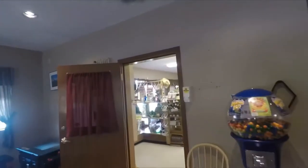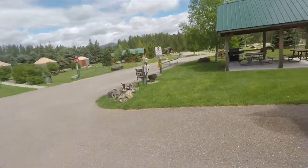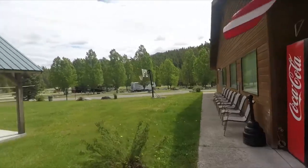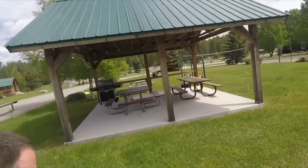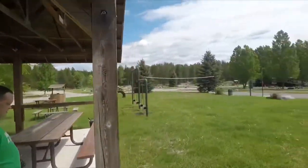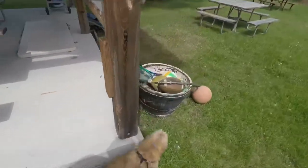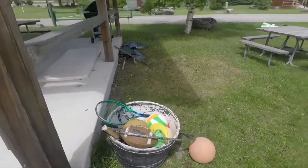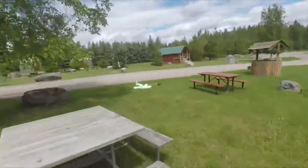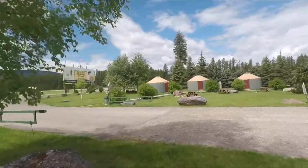Directly outside the office they have a nice little recreation area — a basketball hoop, a barbecue area, swing sets, a volleyball court, and equipment for kids. Pretty cool little park area, and they also have tether ball.